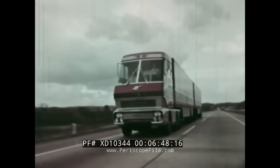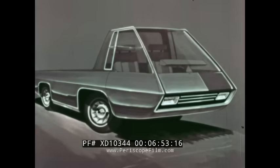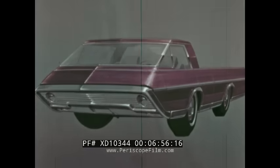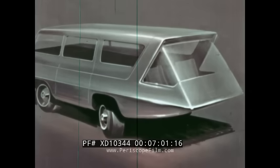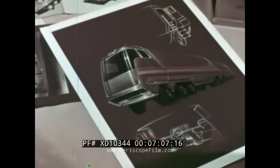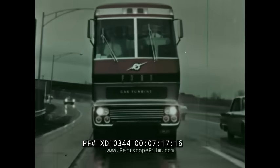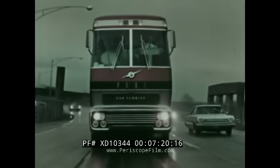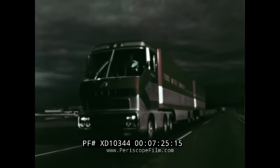Whatever the world of tomorrow may be like, and whatever kinds of vehicles and tools may be needed for the exciting decades ahead, you may be sure that the scientists, the engineers, and the stylists are planning and building for them today. Many new and exciting ideas are taking shape on the drawing boards. And someday, when you are driving along the highway, you may be surprised to see one of those new ideas — as big as life, as big as Big Red — already on its way to keep an appointment in that exciting world of tomorrow.